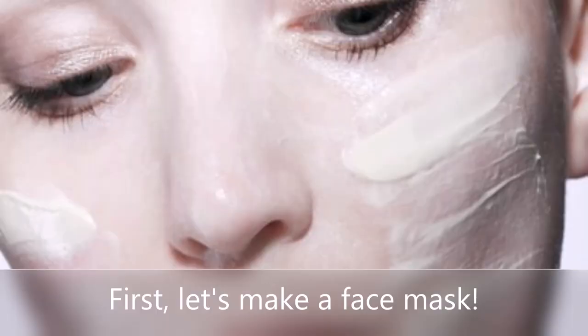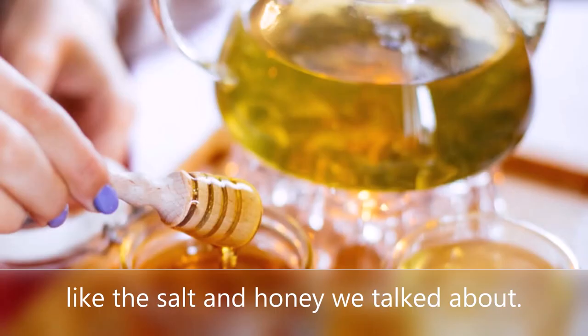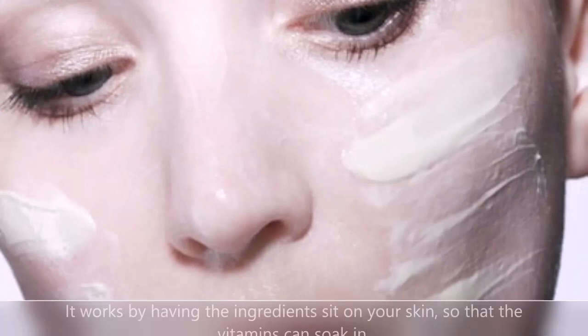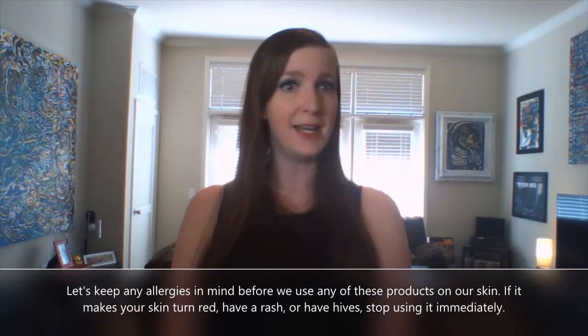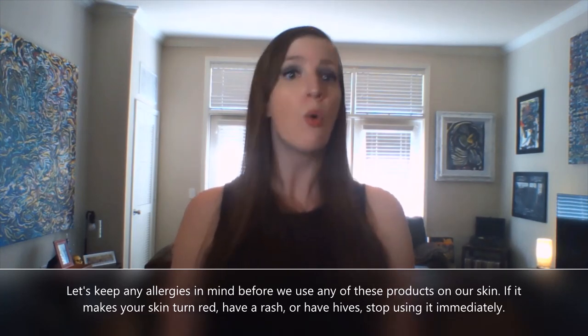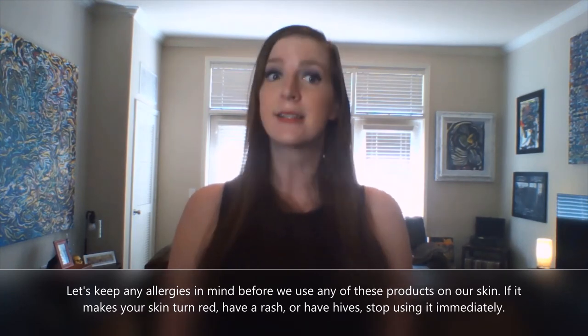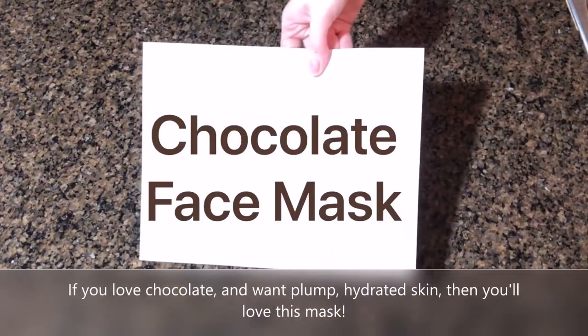First, let's make a face mask. A face mask is a paste made out of different things that help our skin, like the salt and honey we talked about. It works by having the ingredients sit on your skin so that the vitamins can soak in. Let's keep any allergies in mind before we use any of these products on our skin. If it makes your skin turn red or have a rash or hives, then stop using it immediately. If you love chocolate and want plump, hydrated skin, then you'll love this mask.